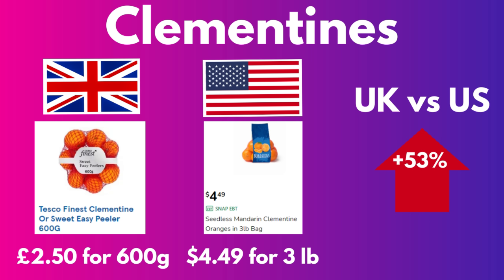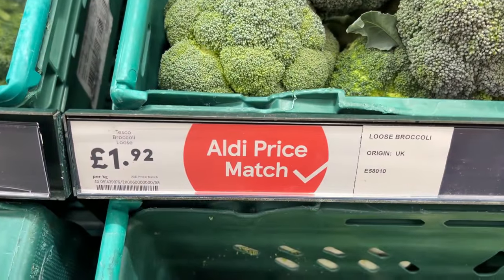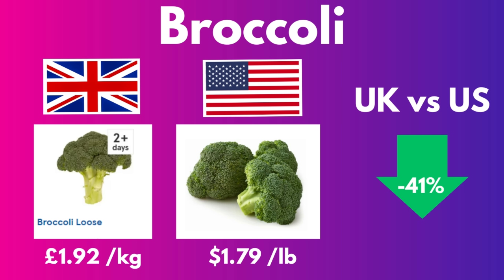At this point I was kind of freaking out because I felt like I was spending less money on produce in Britain, and the first few items were all more expensive once I did the conversions. But fasten your seat belts, things are about to change. Fresh broccoli is £1.92 per kilo. Buying broccoli by the pound in the States is $1.79 for a pound, making the British broccoli 41% cheaper.